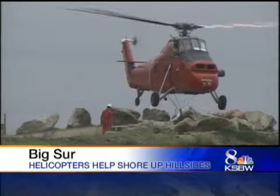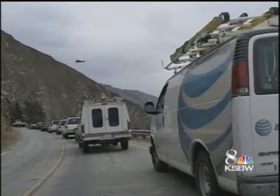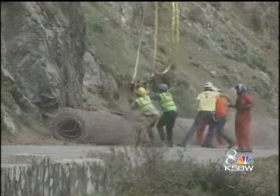Rain could also create some problems in the Big Sur area, which was damaged by wildfires this past summer. Today, Caltrans and contractors took some fairly stiff measures to make sure that you're safe when you drive Highway 1.